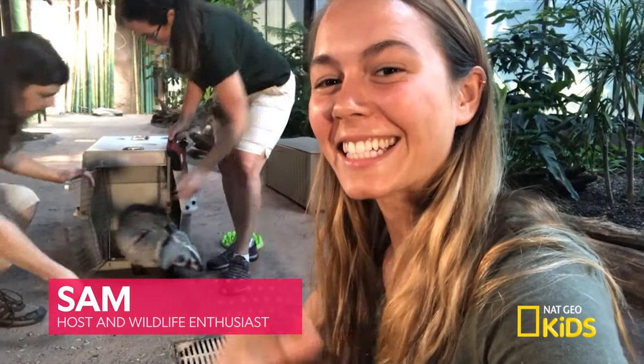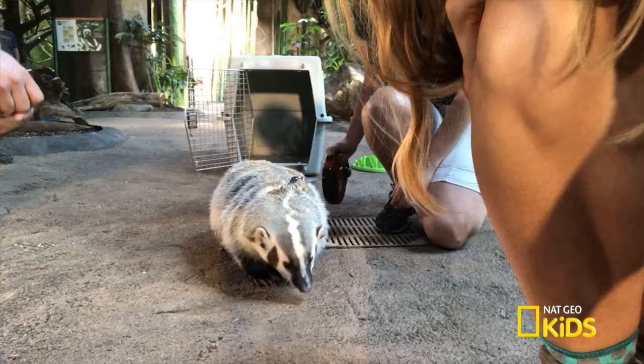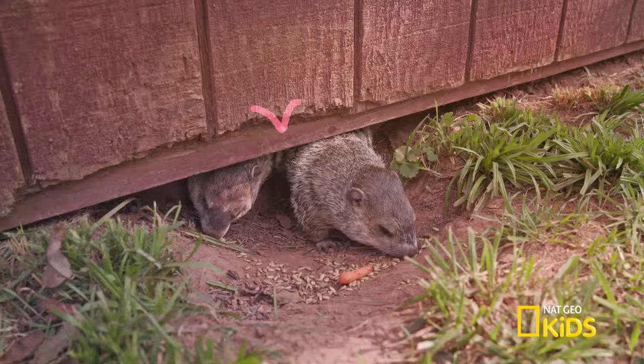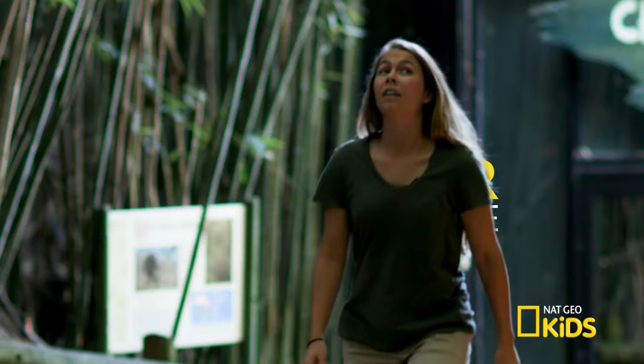Hey, everybody. Today I get to work with this little girl. She's an American badger. How cool is that? I can't wait for this challenge. Welcome to the party! There's two. So cute.